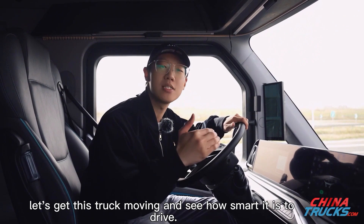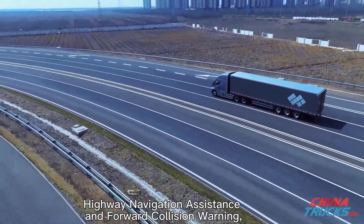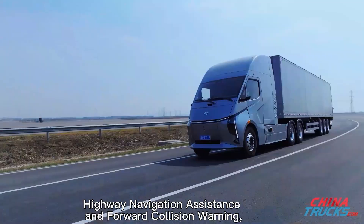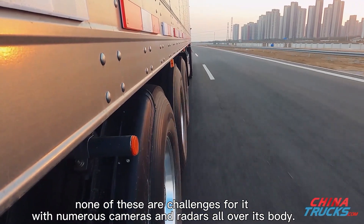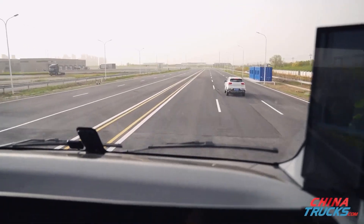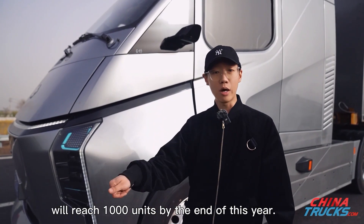Let's get this truck moving and see how smart it is to drive. Lane departure warning, highway navigation assistance, and forward collision warning — none of these are challenges for it. With numerous cameras and radars all over its body, the truck will be launched in June this year, with production capacity reaching 1,000 units by the end of the year.